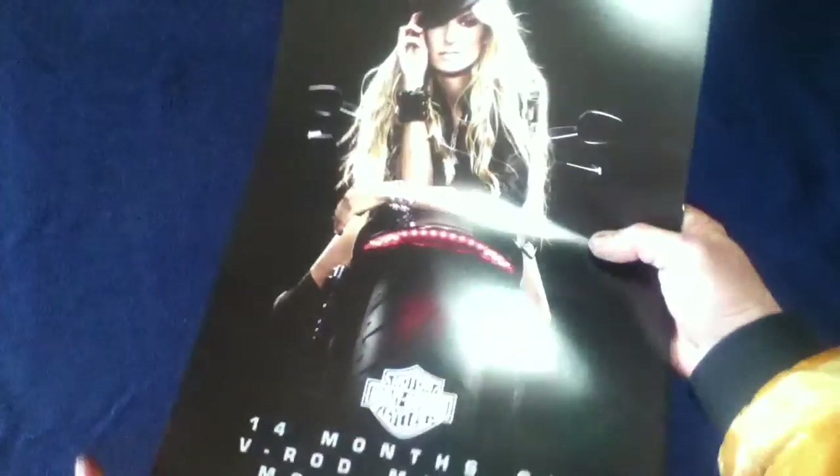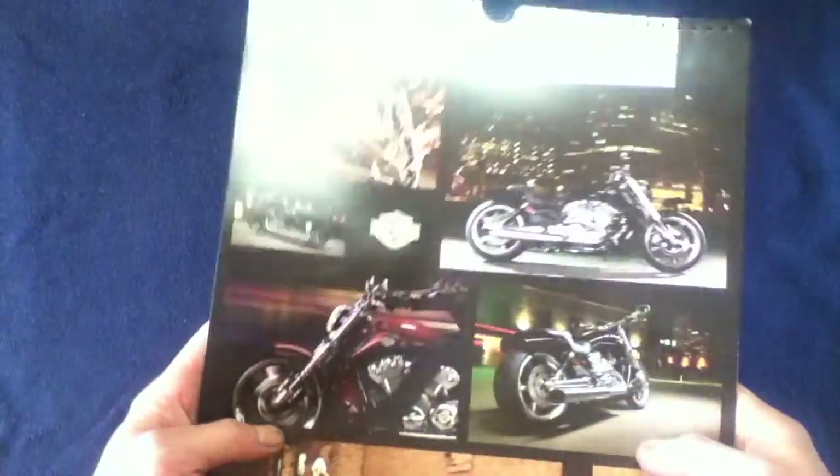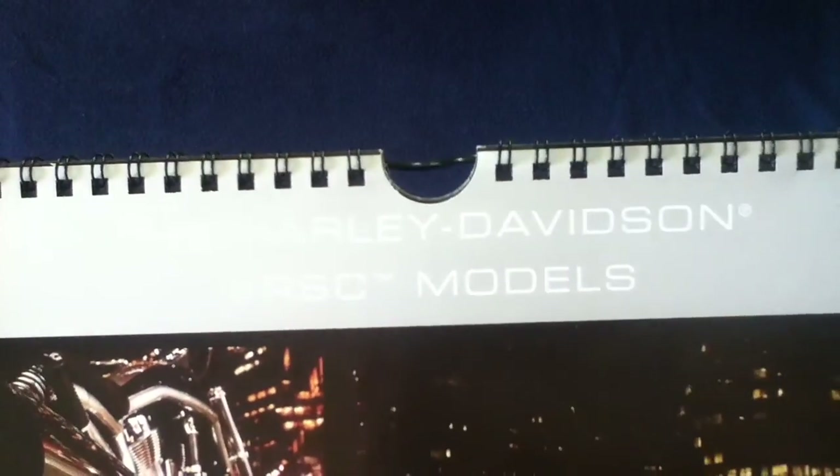Compared to the size of my hands, this is actually a fairly large wall-hanging calendar as opposed to a desktop calendar. Looking at the back cover, you can see the Harley-Davidson VRSC models featured there.